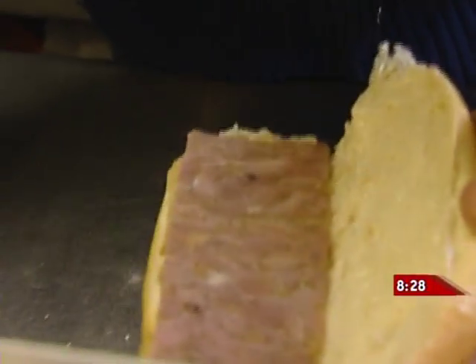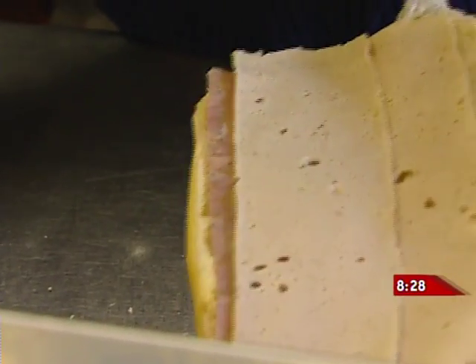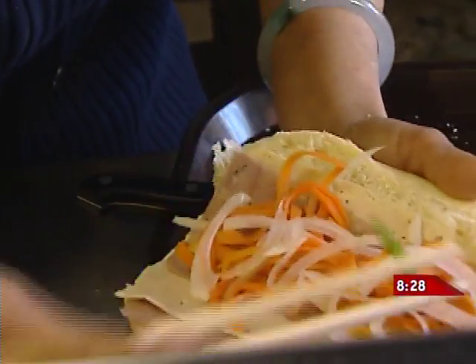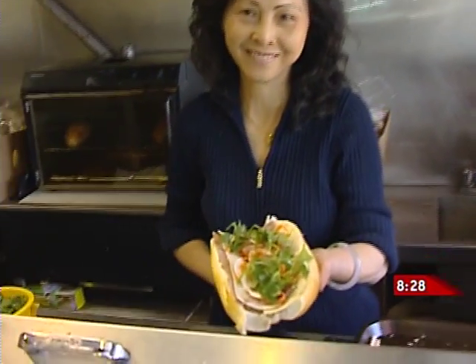The other thing we didn't talk about is the banh mi subs — also wonderful. It's derived from the French; the French brought the baguettes to Vietnam. This one has roasted chicken, but what makes it Vietnamese is the pickled carrots and daikon, jalapeno, and cilantro — it's got a bite. The texture of the bread is really important too.